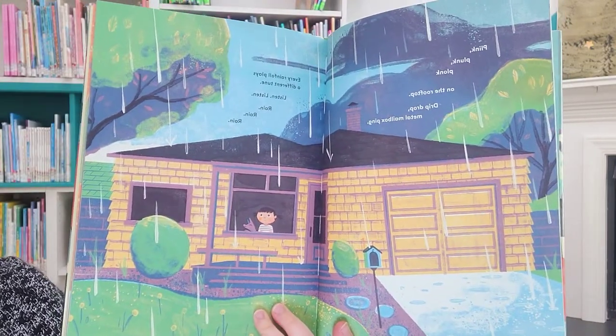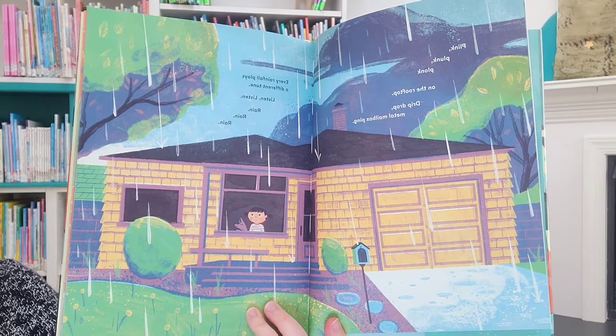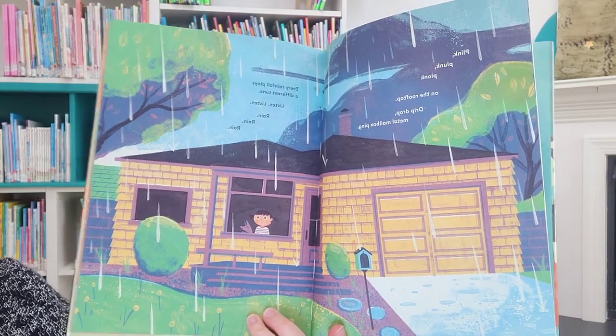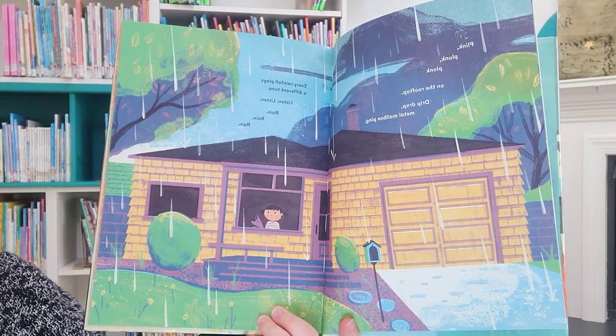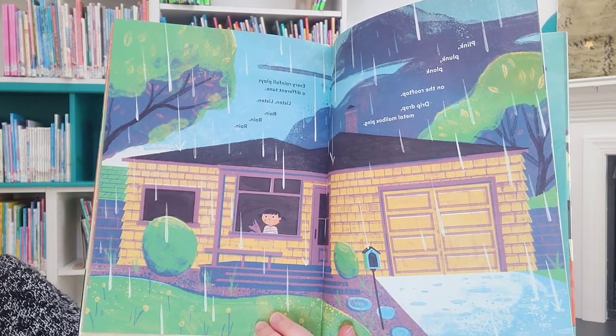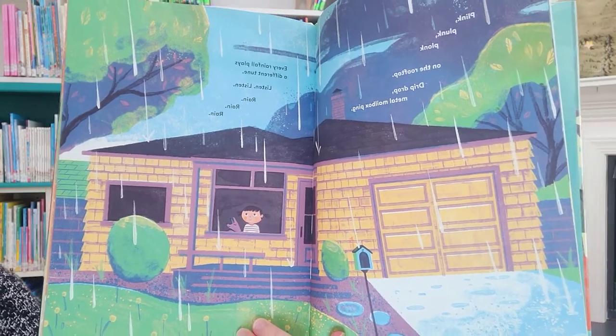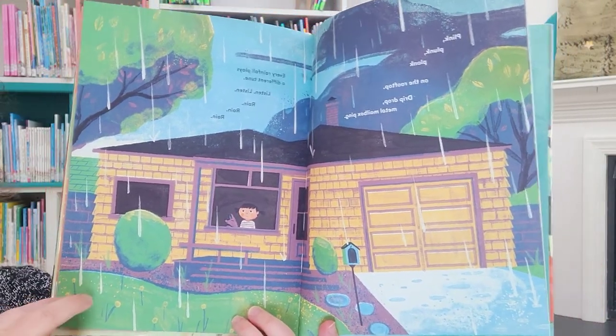Plink, plunk, plonk. On the rooftop. Drip, drop. Metal mailbox ping. Every rainfall plays a different tune. Listen. Rain, rain, rain.